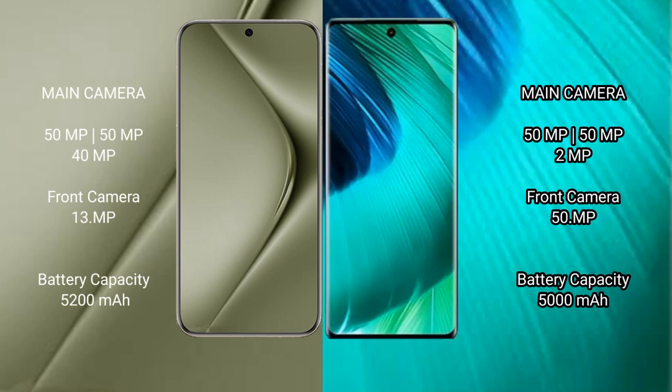Wahabepura 70 Ultra features a triple rear camera setup: 50MP plus 50MP plus 40MP, and a 13MP front camera. Vio V30 also features a triple rear camera setup: 50MP plus 50MP plus 2MP, and a 15MP front camera.